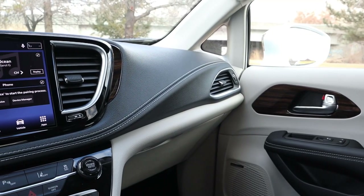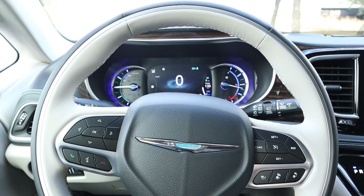Now that we're done with the interior, let's quickly get into pricing. This Pacifica Limited stickers for about fifty thousand dollars before any market adjustment. That being said, let's take this Pacifica Limited out and see how it drives.